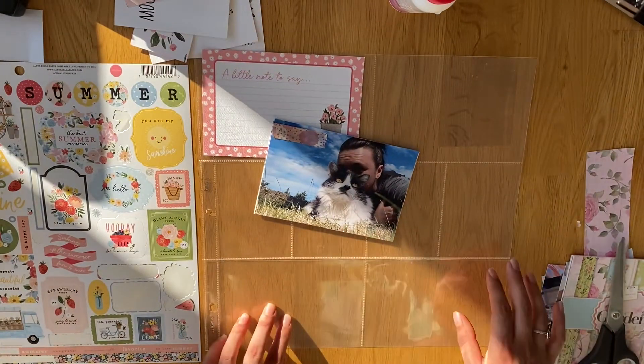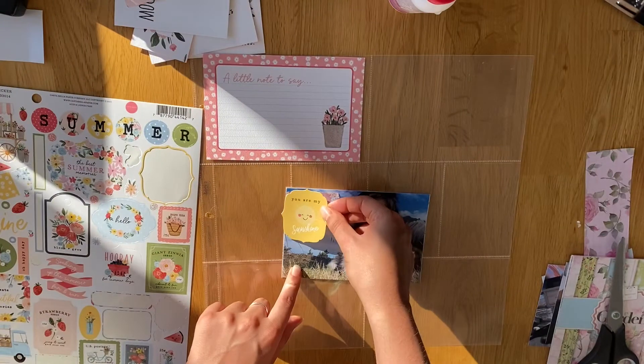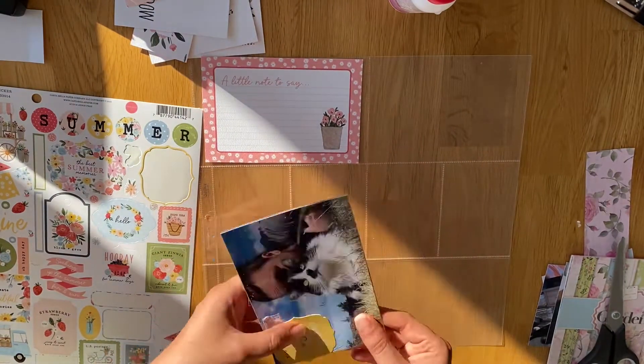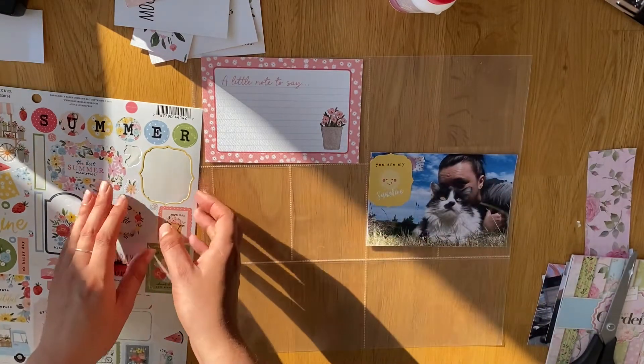I've just noticed — the pocket page has so many little bite marks in it and it's because of Mango. Mango bites everything she possibly can and the sleeve has tiny little bite marks at the top. Oh dear.